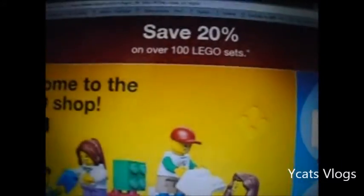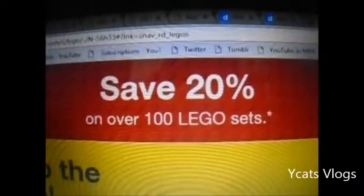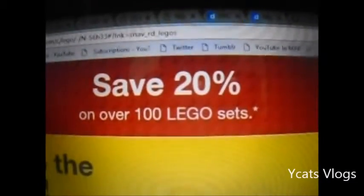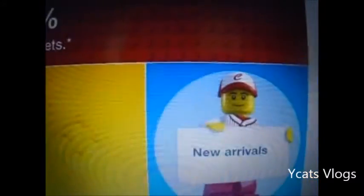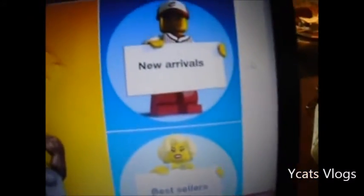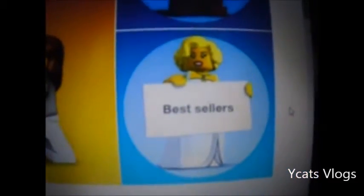So let's go to Target.com. You can save 20% on over 100 Lego sets - that's what the site says. It says Welcome to the Lego Shop. New Arrivals, you can click that. And you can go to Target.com, go to the search up here, and do Lego, and this will come up - Best Seller.